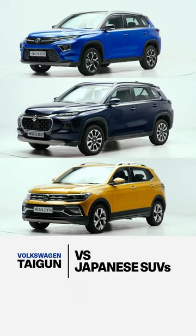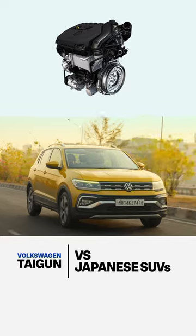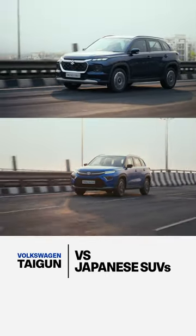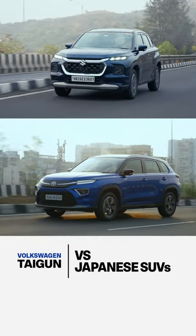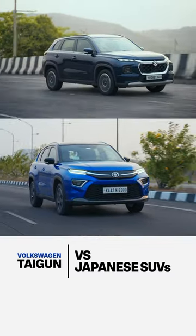Three reasons to consider the Toyota Highrider or the Maruti Suzuki Grand Vitara over the Taigun. First, the fuel efficiency. For the price of the top-spec 1.5-litre petrol engine of the Taigun, you could get the strong hybrid from the Japanese, which will give you significantly high fuel efficiency for commuting in the city. And on top of that, the commuting experience also becomes a lot more serene.